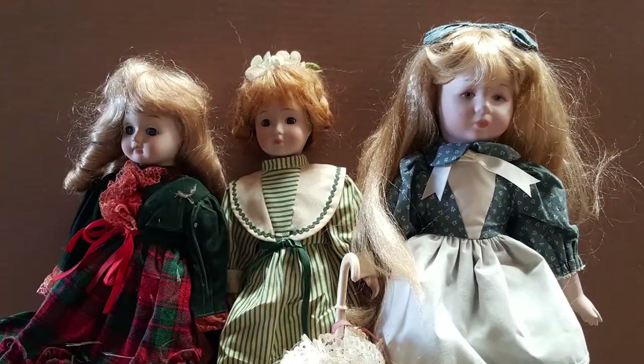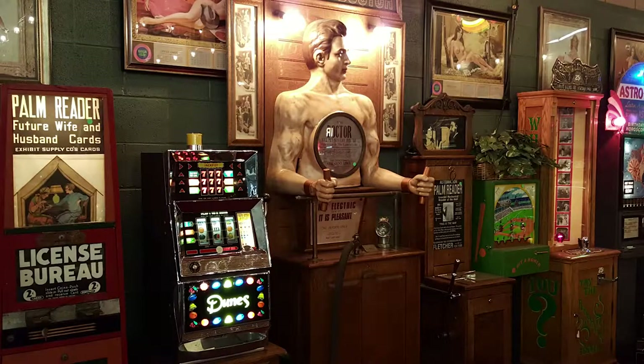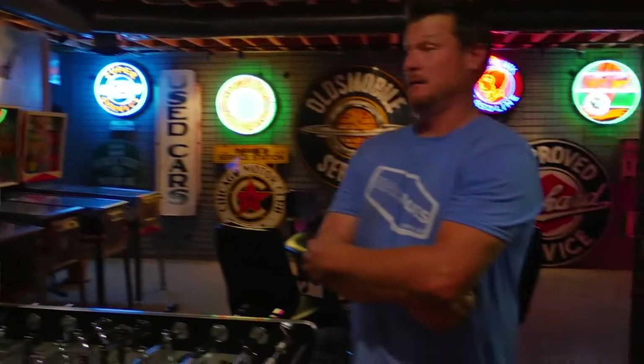These are antiques — mantiques. These guys sell mantiques; this is their store. We're picking, bringing stuff every day, in and out. We're shaking and baking. These are their customers.